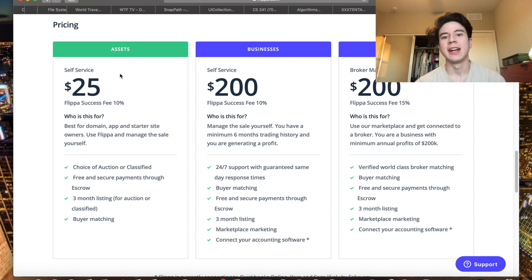If you make those changes to your apps, there's a very high chance you'll at least break even, and more likely you'll make a lot of money. My apps on average sell for $300, so even after the $25 listing fee and 10% success fee, you'll still make a lot of money.